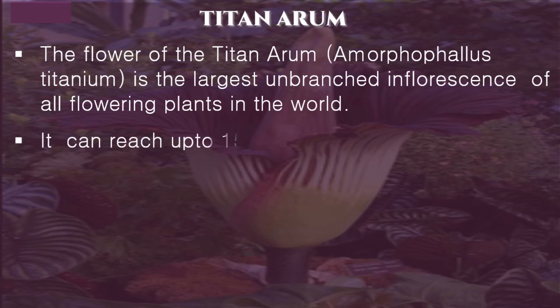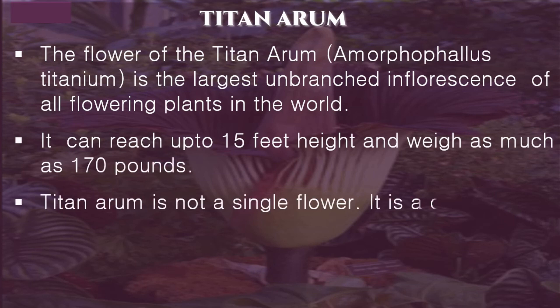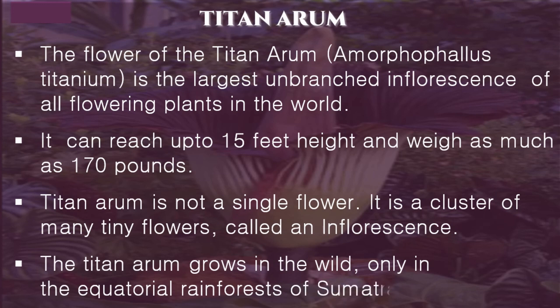It can reach up to 15 feet in height and weigh as much as 170 pounds. The Titan arum is not a single flower — it is a cluster of many tiny flowers called an inflorescence. It grows in the wild only in the equatorial rainforests of Sumatra, Indonesia.